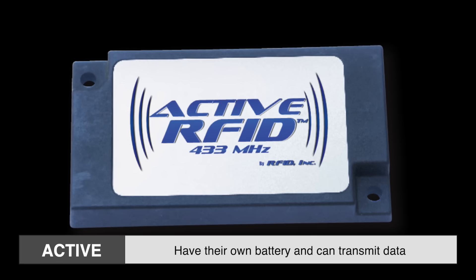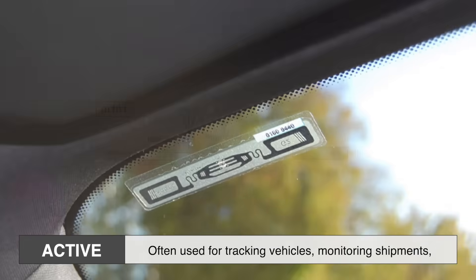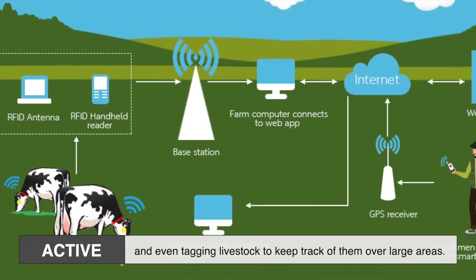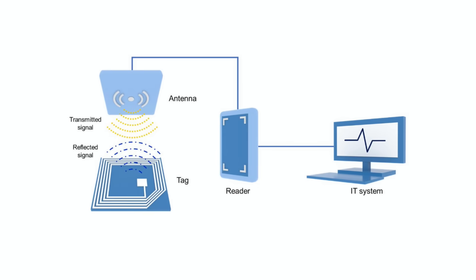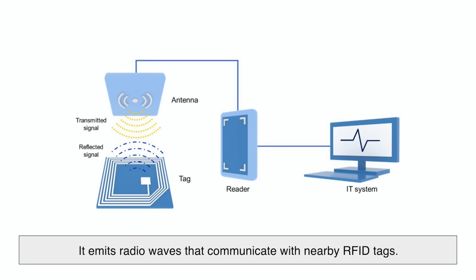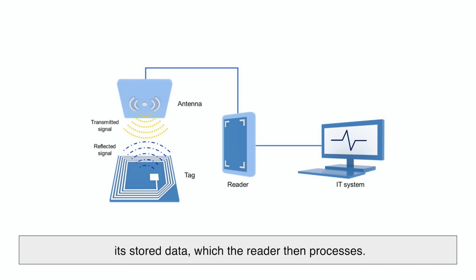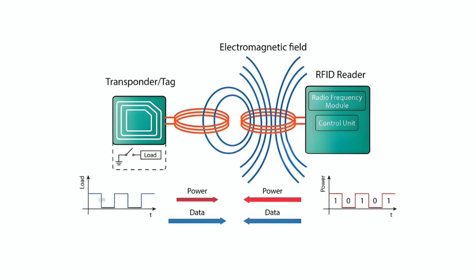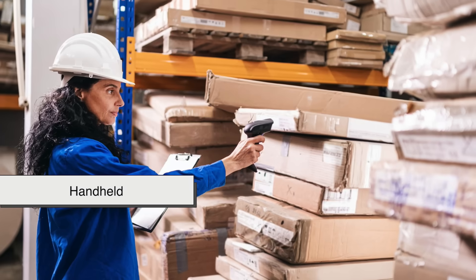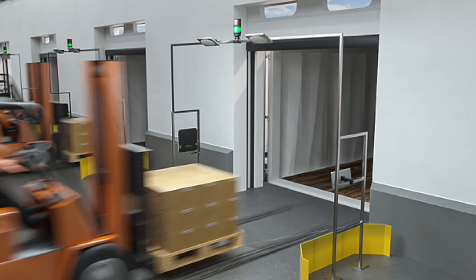Active tags, on the other hand, have their own battery and can transmit data over longer distances. These are often used for tracking vehicles, monitoring shipments, and even tagging livestock to keep track of them over large areas. The RFID reader is the second major component. It emits radio waves that communicate with nearby RFID tags. When a tag enters the reader's range, it responds by sending back its stored data, which the reader then processes. This exchange happens almost instantly, making RFID technology much faster than traditional barcode scanning. Some readers are handheld, like the ones used by store employees to scan inventory, while others are fixed, such as those at toll booths or warehouse entrances, automatically detecting tagged items as they pass through.